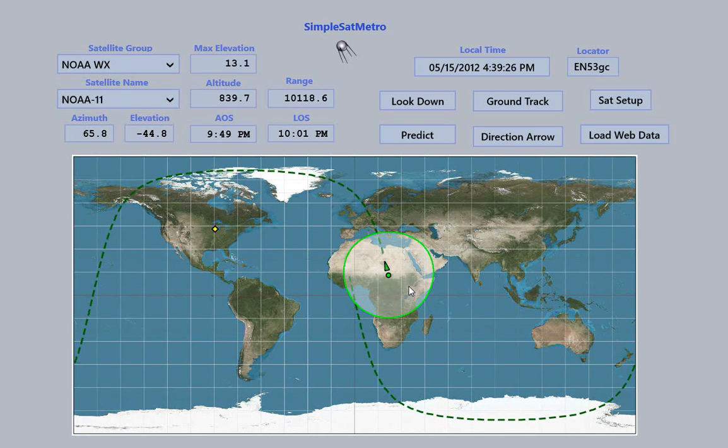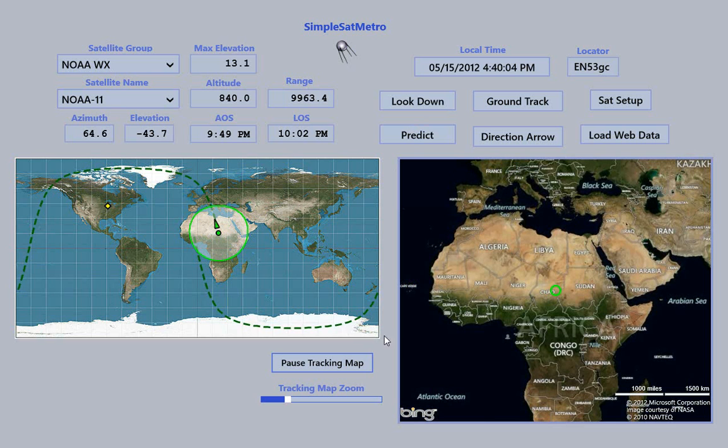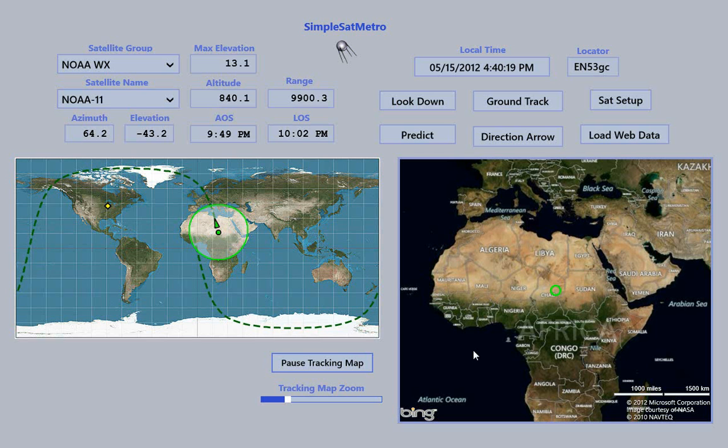If we take a look at NOAA 11, we can see it's kind of in the middle of Africa right now. I'd always wondered what you would see if you were riding along on the satellite, sort of looking down. So I added a feature called Look Down, because I couldn't think of a better name for it. If you click on that, two windows open up: a smaller version of the tracking window over here, and on the right is the part that's a little more interesting — we call it the tracking map.